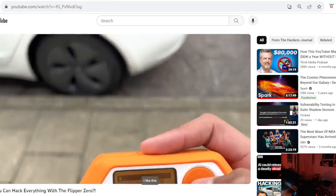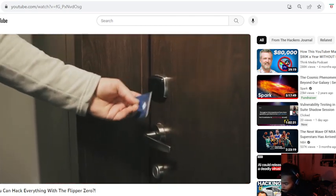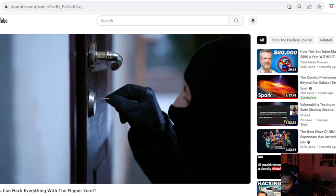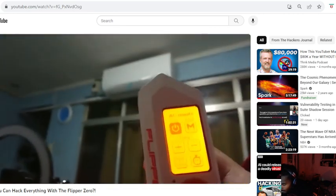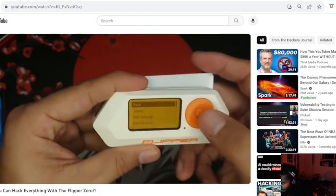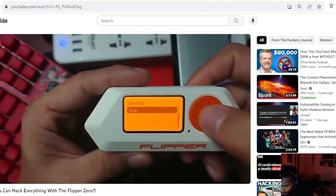Nothing that Flipper Zero does could be considered criminal under current laws. What you do with these capabilities determines whether or not they are used in a legal or criminal manner. It's not against the law to unlock a door — it is against the law to unlock the door of another person's home without their permission, regardless of whether you use a digital gadget, traditional lockpick, or keys. The Flipper Zero is not capable of anything really innovative — the hardware it uses is easy to obtain and can be purchased with no effort.